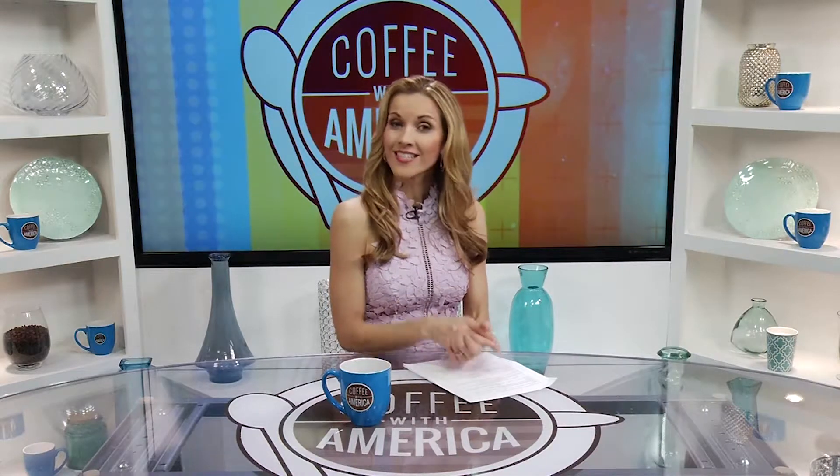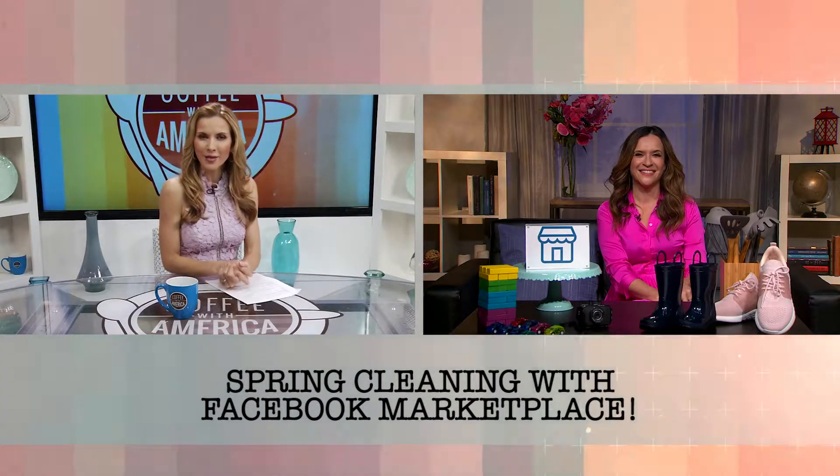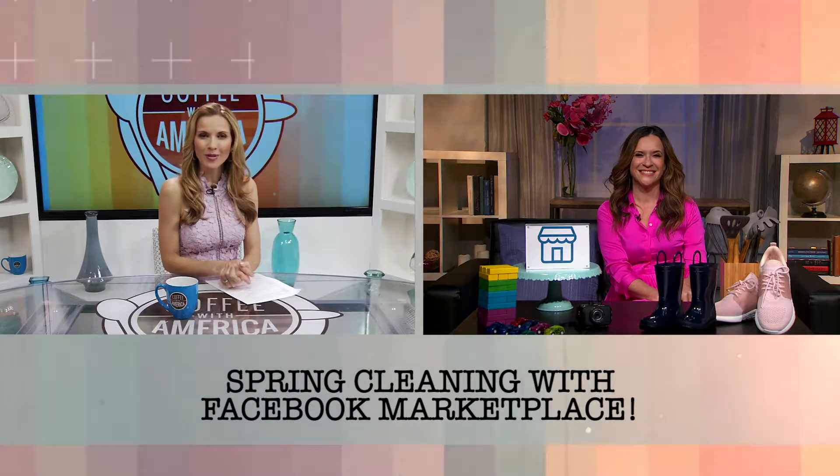Spring cleaning can be a hassle, but it's easy to sell what you don't need and find everything you do with Facebook Marketplace. Here with some helpful tips is lifestyle expert Robin Moreno.